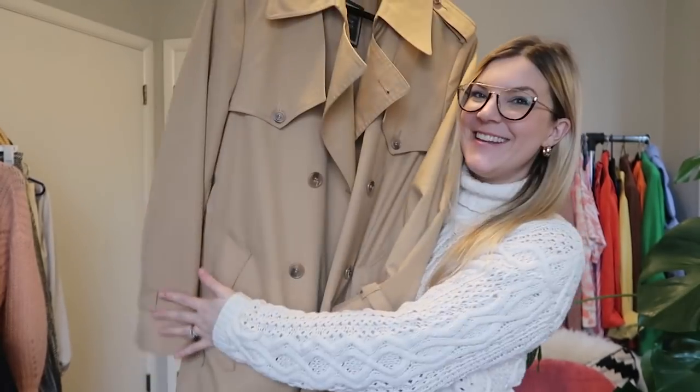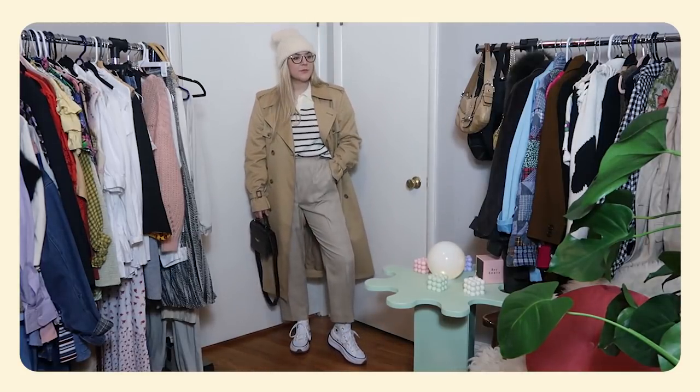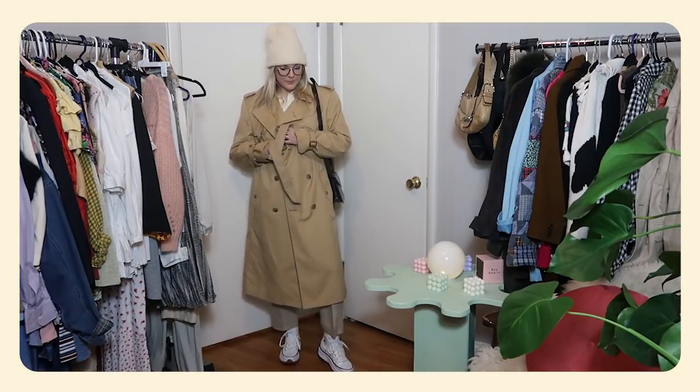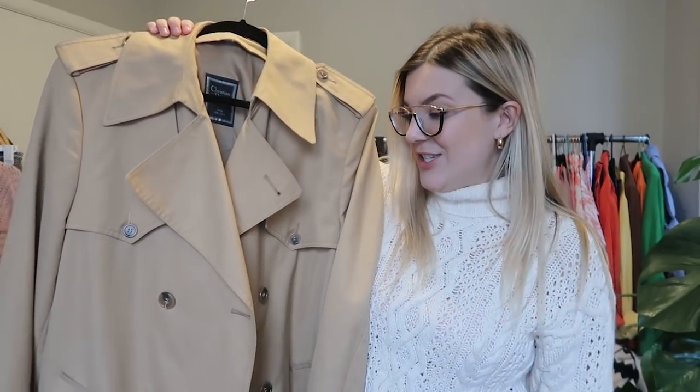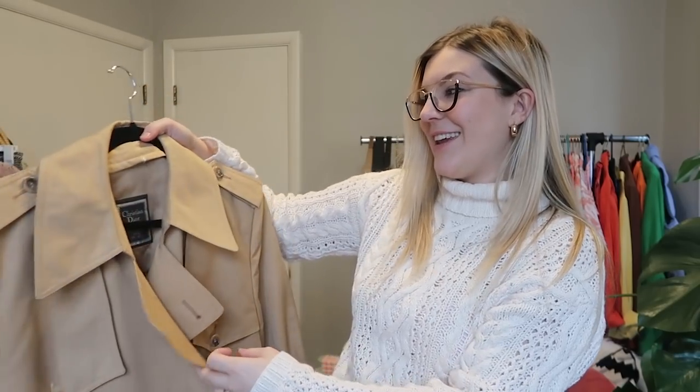And the pièce de résistance: the Dior trench. I cannot contain my excitement — I really didn't think it was going to be there. Still in amazing condition; I'm thinking it's probably from the 80s. I'm definitely going to get it altered to fit a little better since it's slightly big. I ended up spending $70 on it, which is a really good deal — still less than 25% of the price of a normal one. One of my only vintage designer finds of the year. I love it so much and I think it's going to fit so well into my wardrobe as an everyday piece during fall and winter.